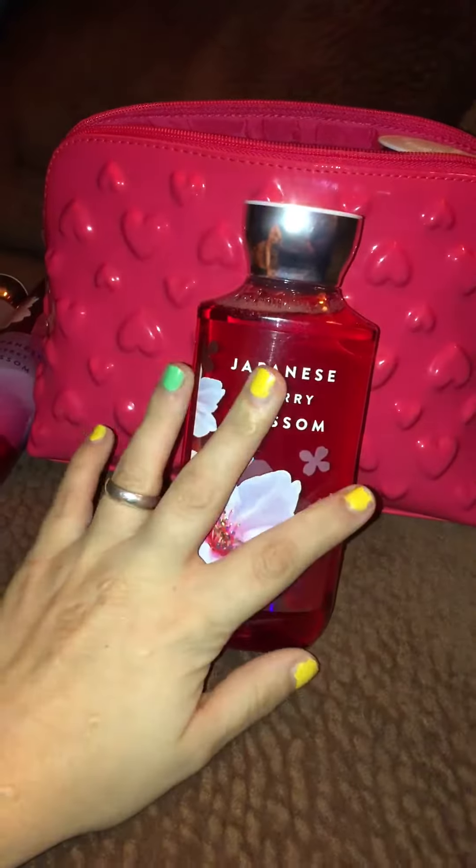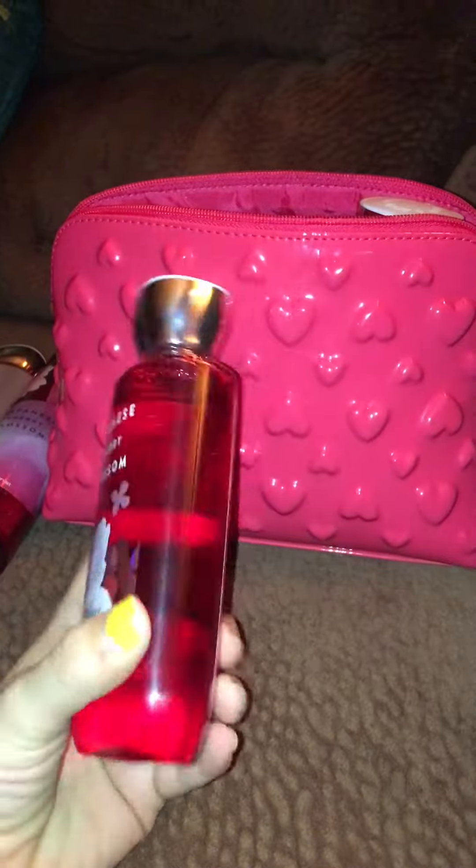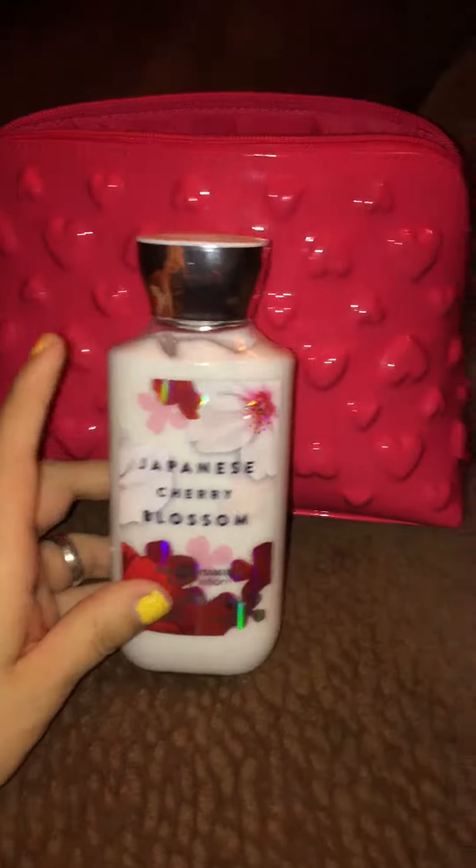This whole set is Japanese Cherry Blossom, if you're not familiar with Bath and Body Works. I also have a lotion.